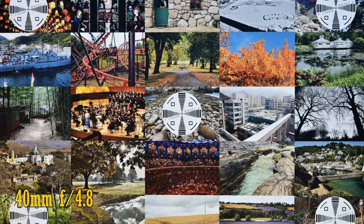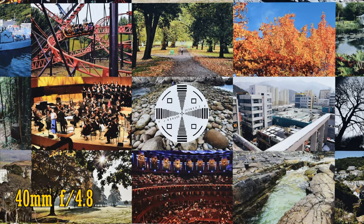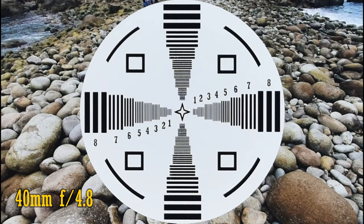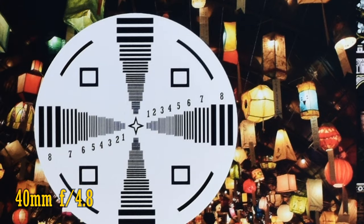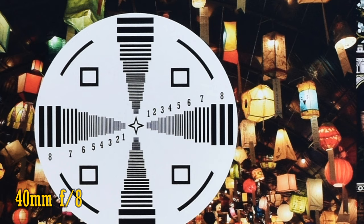Zooming in a little to 40mm, where the maximum aperture has darkened to f4.8, I'm glad to report that sharpness and contrast continue to be excellent in the middle of the image. The corners look very good now too, and stopping down to f5.6 or f8 gives some tiny further improvements. Very nice.